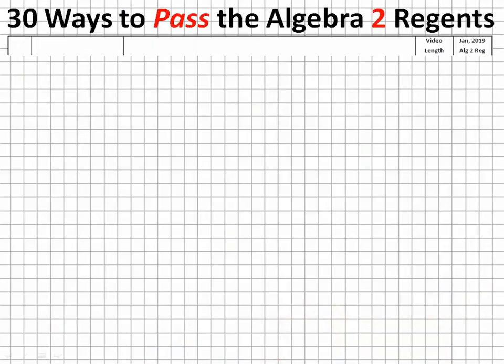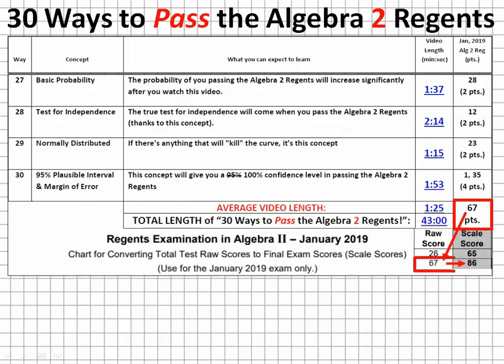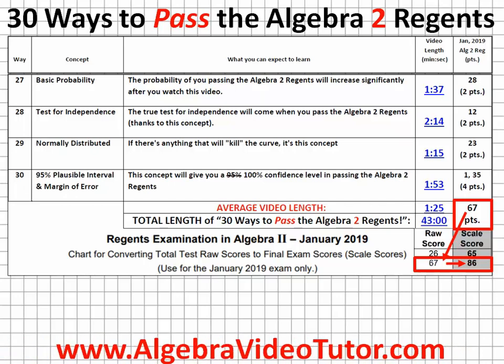After watching 30 Ways to Pass the Algebra 2 Regents, you'll have a good sense of how you will score on your Algebra 2 Regents. So head on over to AlgebraVideoTutor.com and start watching today.